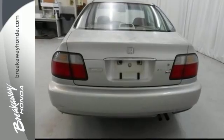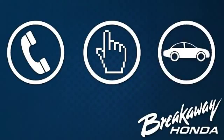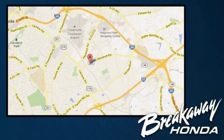Come check it out today. Call, click, or stop in today. We're conveniently located at 330 Woodruff Road in Greenville, South Carolina.